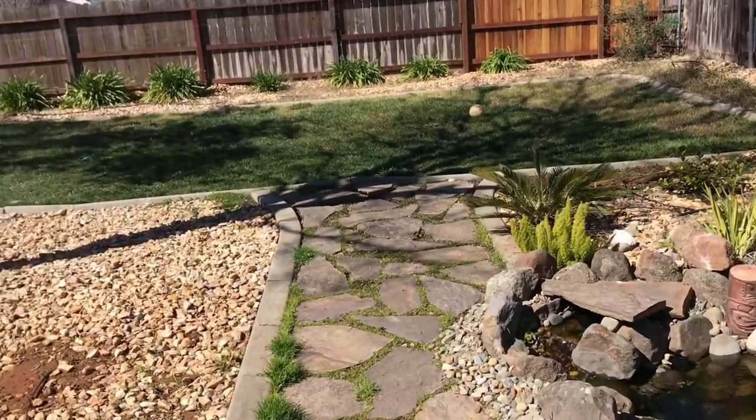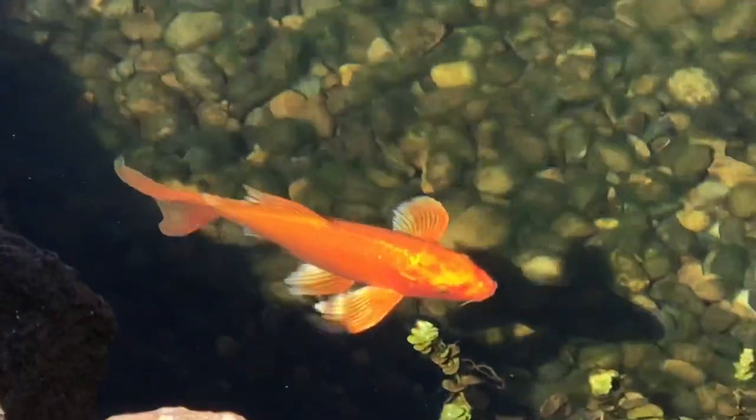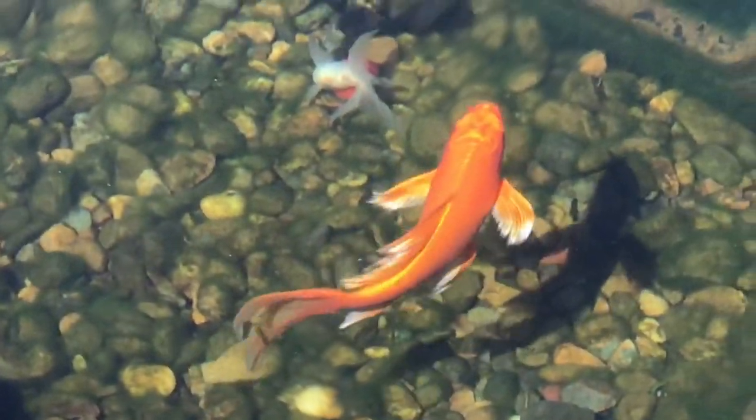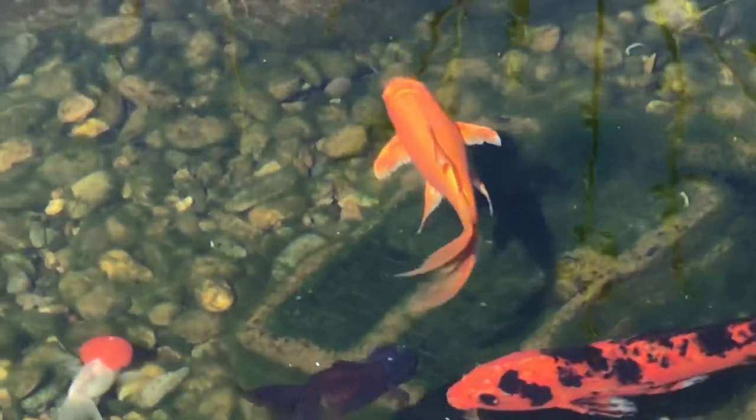Some of you guys may have noticed in the backyard on the grassy knoll, something was missing. Let's go out there and talk. Oh, look at these babies — isn't he gorgeous? Man, he was a rescue too, guys. That is a rescue koi.